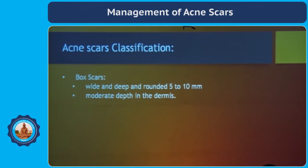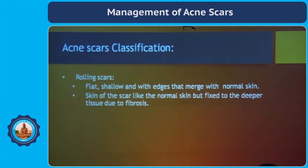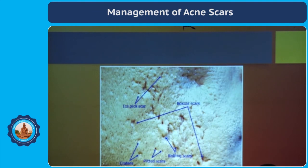Rolling scars are quite flat and shallow, with edges that merge with the normal skin. The skin of the scar looks like normal skin but is fixed to the deeper structures due to fibrosis. This is the clinical examination showing a combination of various scars — ice pick scars and box scars.